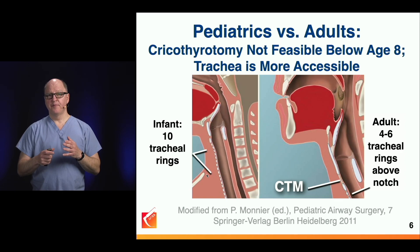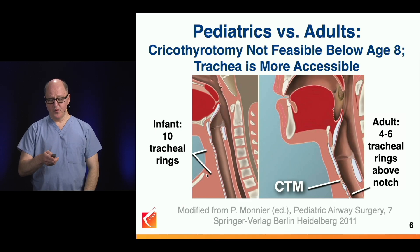It's important to note that it is easier to do trachs in children, or at least to localize the trachea. On very rare occasion, we need to consider or coordinate with our surgeons to perform an emergency trach in the smallest patients.